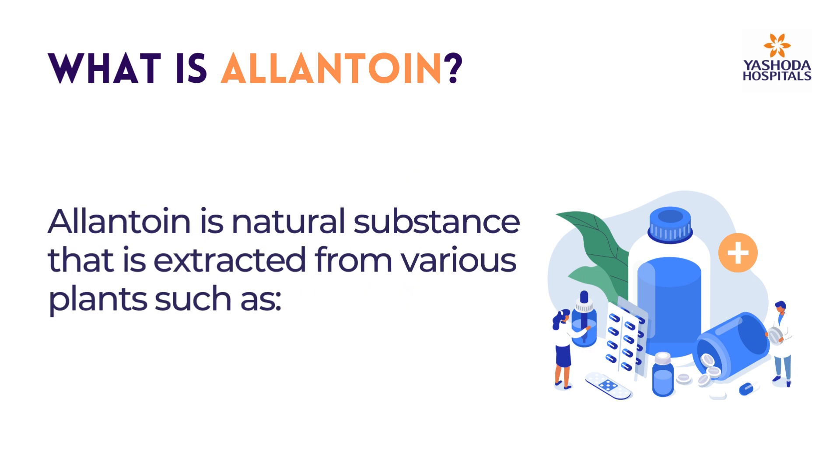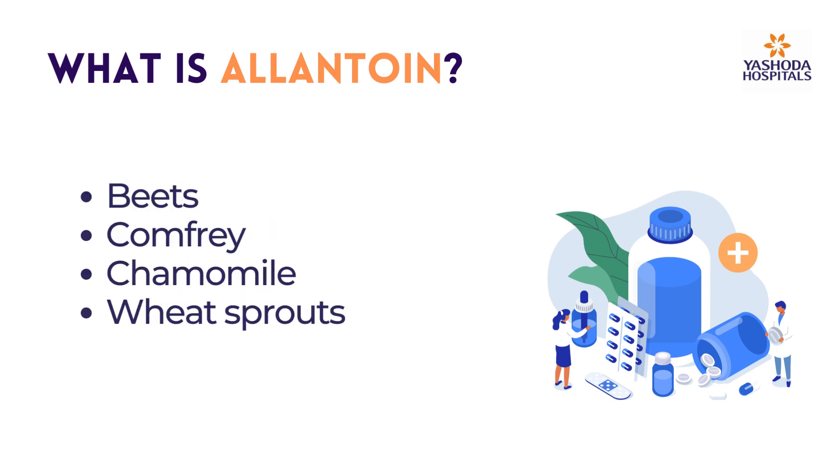Allantoin is a natural substance that is extracted from various plants such as Beets, Comfrey, Chamomile, and Wheat Sprouts.